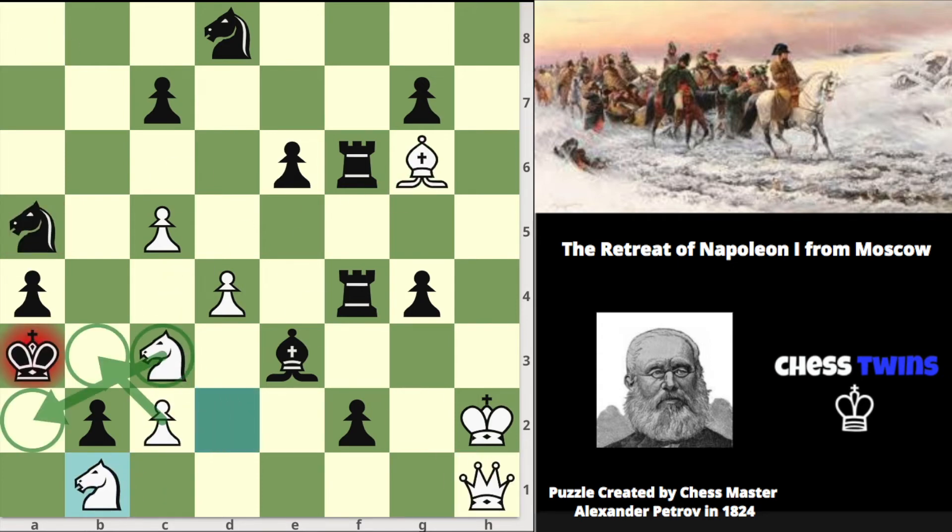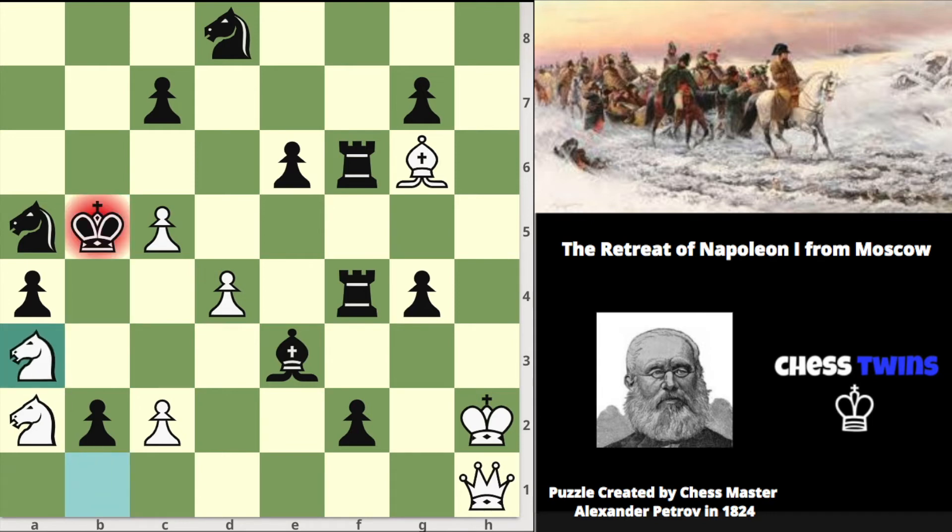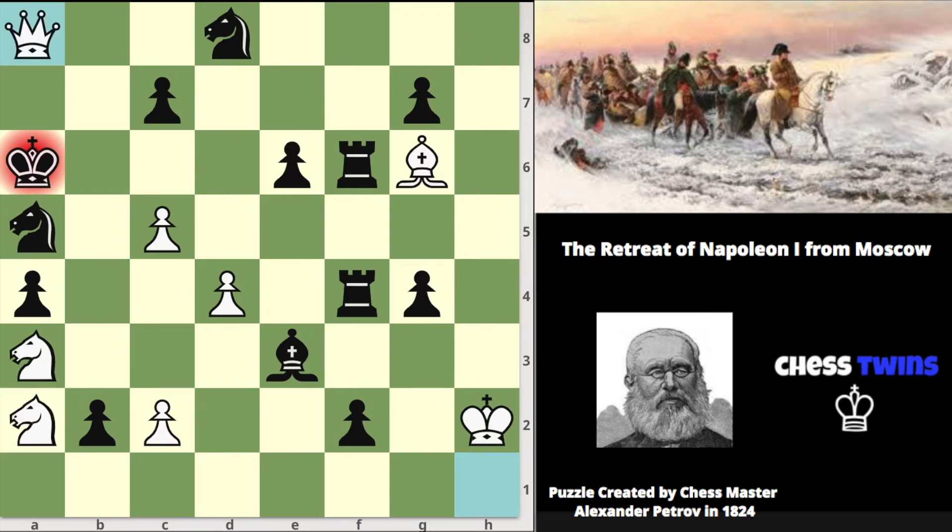Knight b1 check, king moves to b4, knight a2 check, king to b5, knight a3 check, king to a6, knight b4 check. Now queen to a8 was actually checkmate, but again to keep the puzzle accurate with real life history we can only use our knights as they're our cavalry pushing away Napoleon.